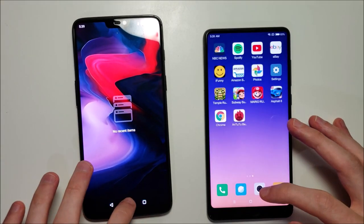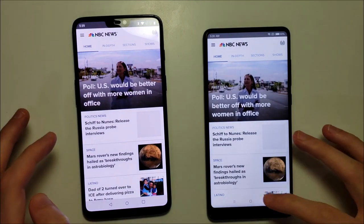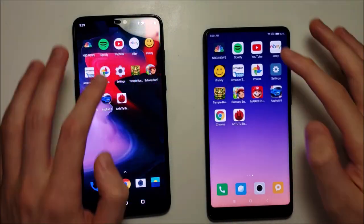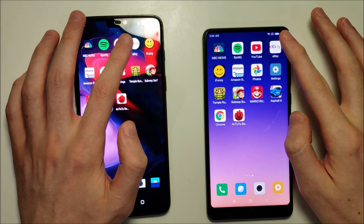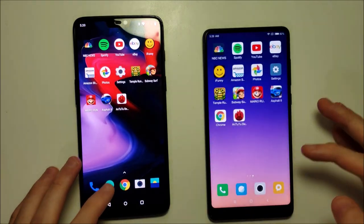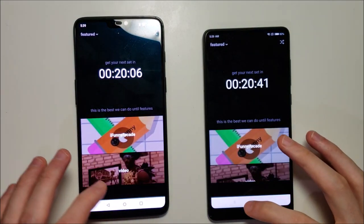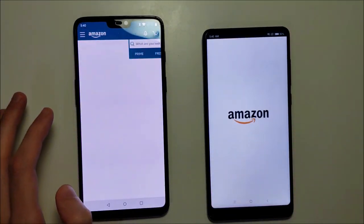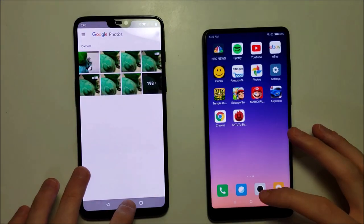Alright guys, so everything is closed out and let's get started. NBC — OP6. Spotify — Xiaomi. YouTube — OP6. eBay — iFunny — OP6. Amazon — OP6. So basic apps is pretty close, but I think the OP6 wins that one.